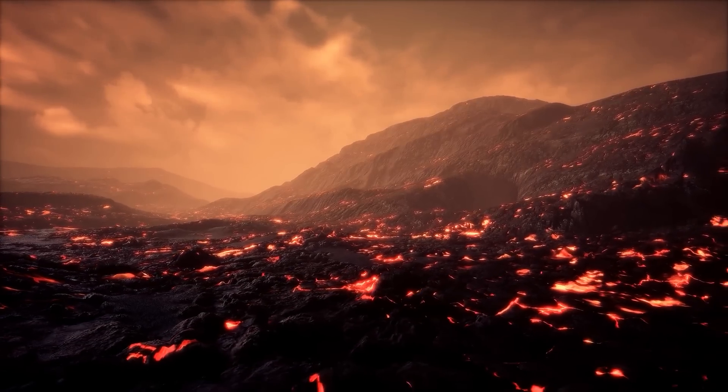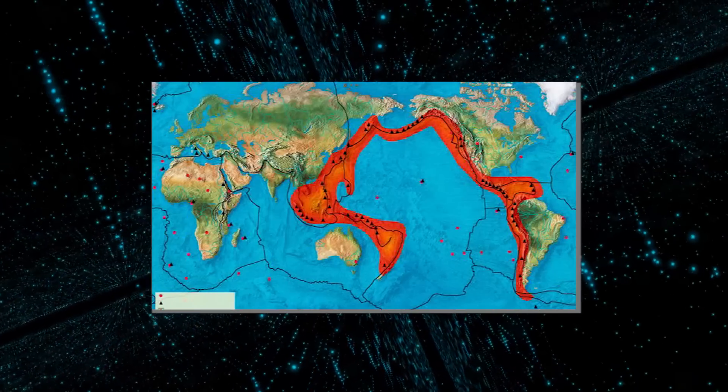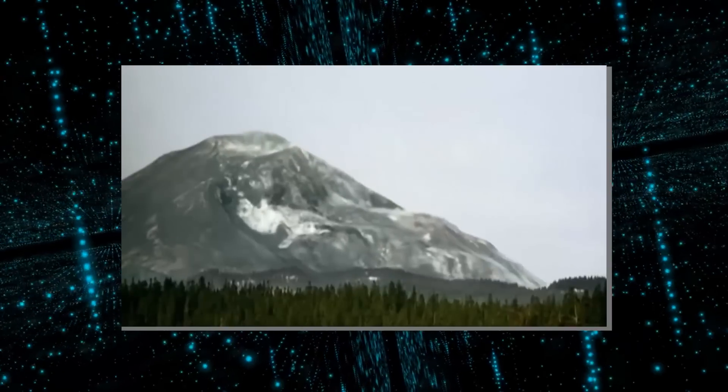The country is no stranger to the presence of active volcanoes as it sits directly atop the Ring of Fire. Mount Tambora is a...